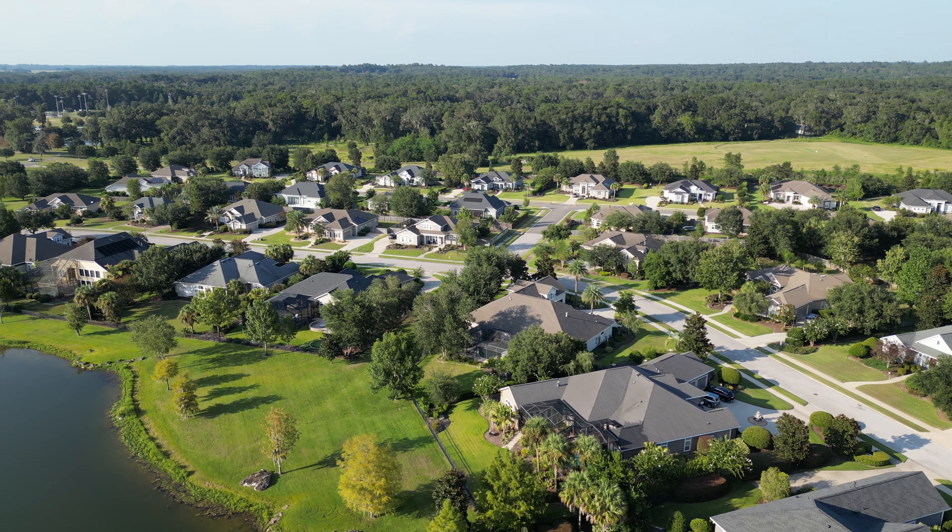Overall it's just a beautiful setting with the mature landscaping and great walking trails that lead you up to Tioga Town Center with its great boutiques, coffee shops, and restaurants.